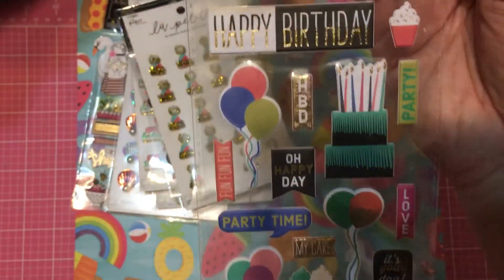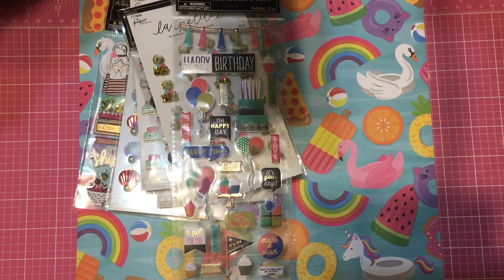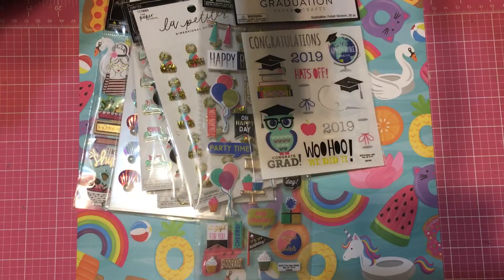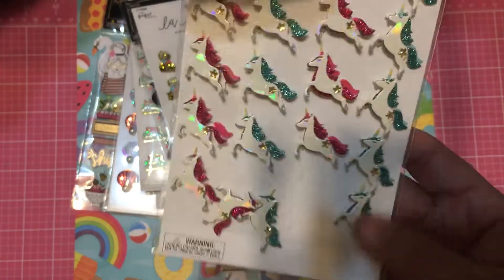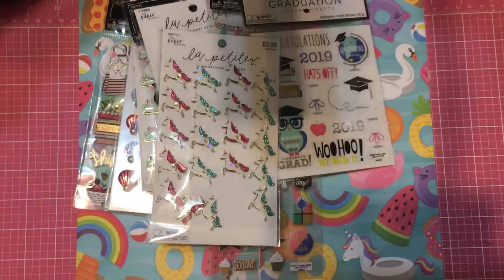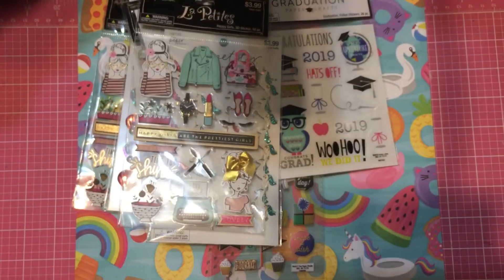I picked up a little banner and some more happy birthday stuff. I picked up these graduation stickers and then I picked up these unicorn ones — this was the last pack they had, so I bought it anyway. All the Paper Studio stuff was 50% off.